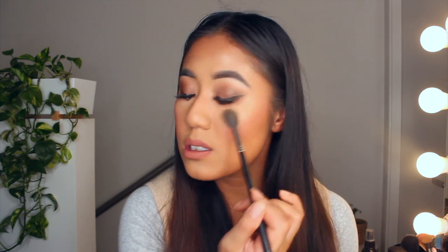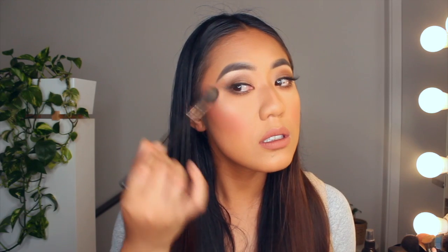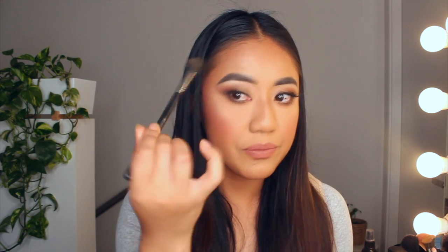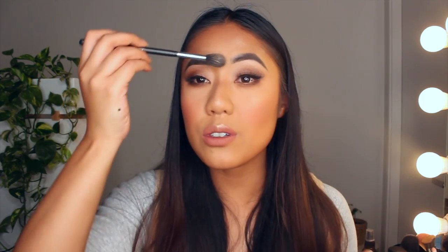Pop a little bit more here — if you like to glow, this is the highlighter for you. Then above here, above here, and connect it like that. Then above your cupid's bow to get that nice little pout. On my finger I'm placing a little bit on the bridge and tip of the nose as well — I feel like that also helps with the contour and makes my nose look slimmer.